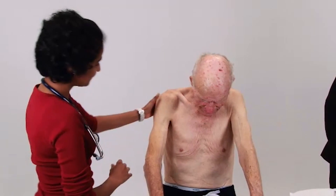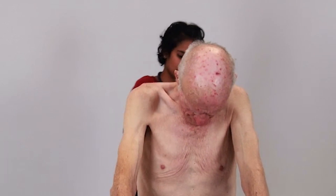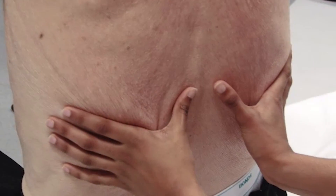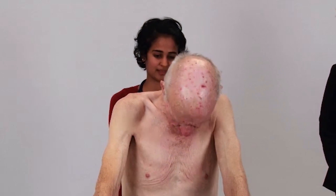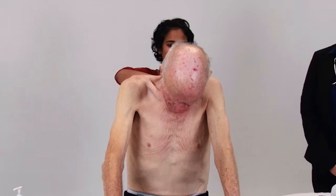I would now like to just look at your back, so I'm just going to step behind. Can I get you to say 99 for me whenever you feel my hand on your back?